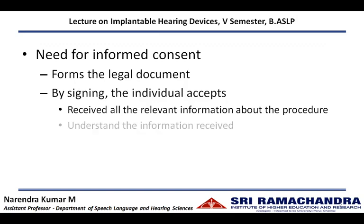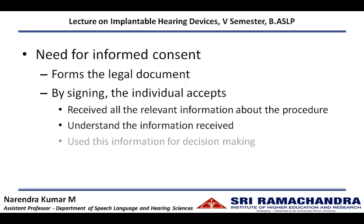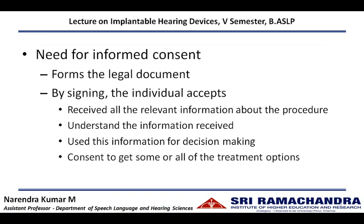They have understood all the information received from various professionals. Also, they have used this information in the decision-making process — whether to undergo the procedure or not. They also provide their consent to get some or all of the treatment options that have been explained to them.